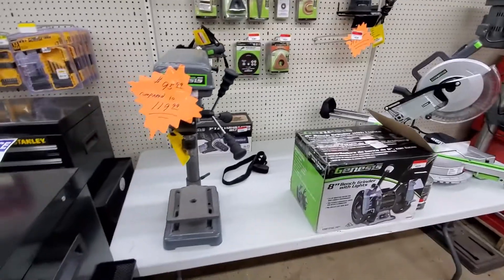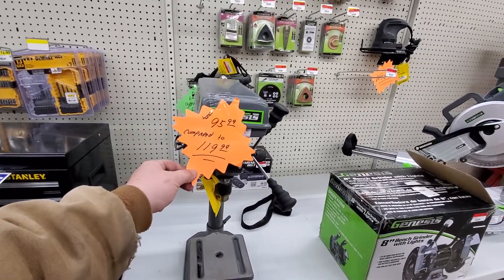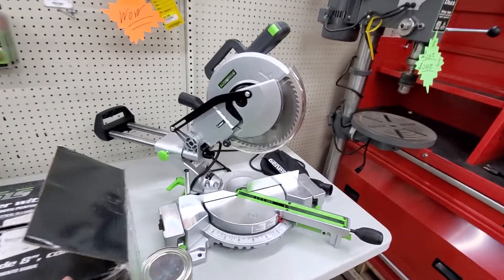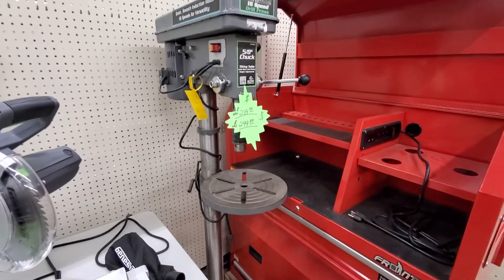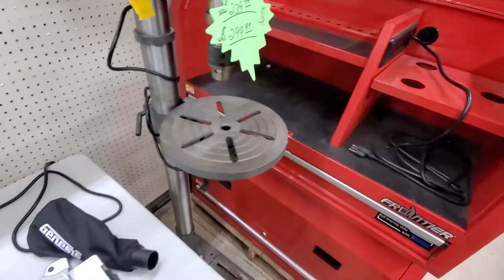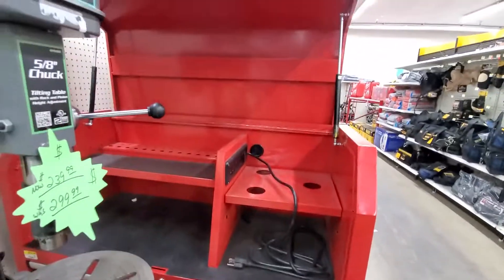They must be moving this brand out — Genesis at $95 compared to $120. We got routers back there, a bench grinder 8-inch for $52, a miter saw, and a big drill press here. This is a 5/8 chuck with a tilting table — pretty handy that you can tilt the table down and use it for different angles.